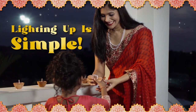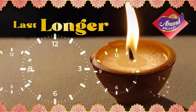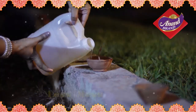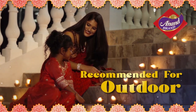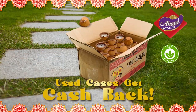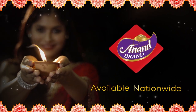Lighting up for Diwali just got simple with the easy-to-use Anand Brand Wax Deers. They're scientifically engineered to last longer, burn brighter, and keep on lighting. Anand Brand Wax Deers do not require any prepping or filling and has less spillage and cleanup. These deers are recommended for outdoor use and can withstand light wind and rain. Plus, they're eco-friendly. Redeem your use cases for cash back. So put some green innovation into your Diwali celebrations with Anand Brand Wax Deers.